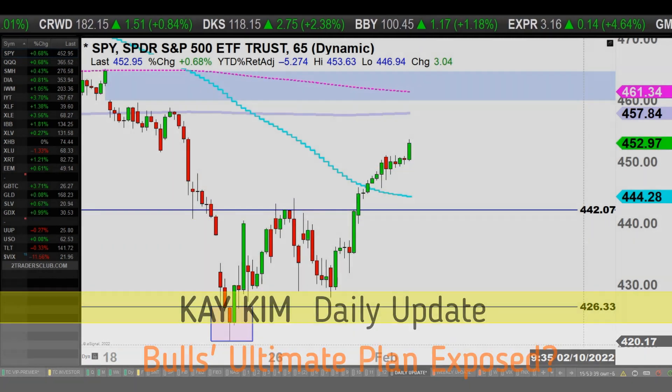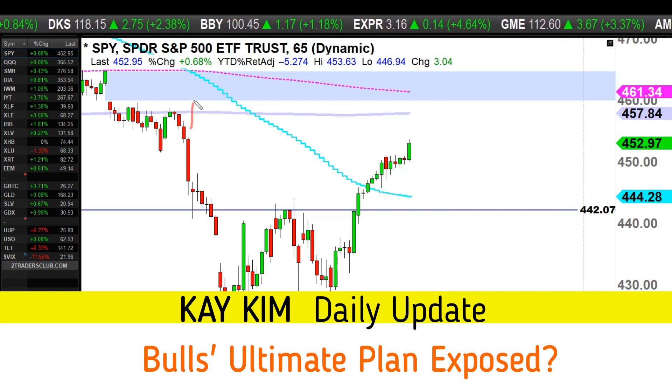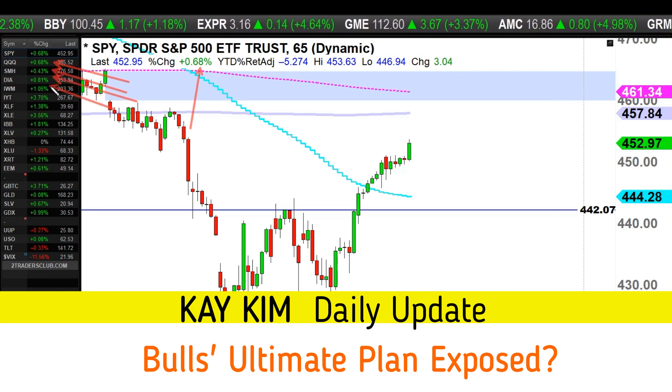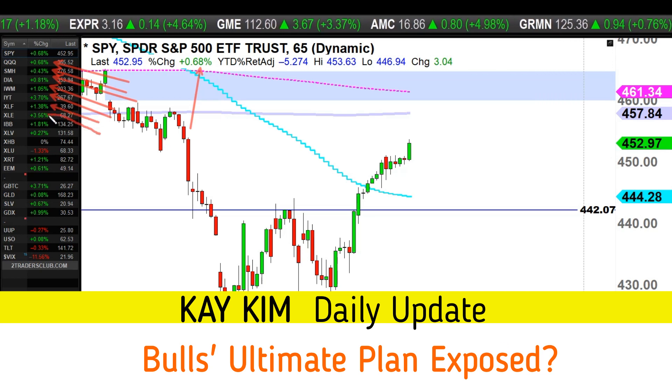Welcome to the daily update, hope you guys had a good day trading. The market is up about 0.7% on the S&P and Nasdaq, semiconductors the same, Russell 2000 up 1%. Transport made a 4% move, banks up 1.3%, energy is up 3.5% — transport and energy were the stars of today's action.